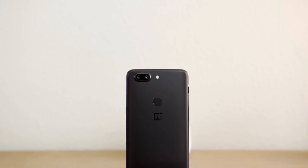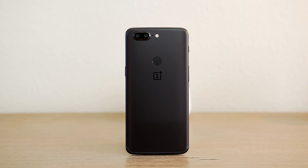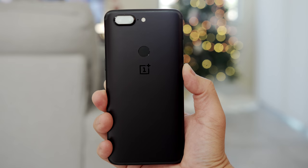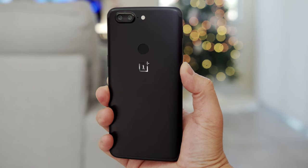First let's start with the build quality. The OnePlus 5T has an all-metal build. It's simple in design but it's effective. It's subtly curved on the back, comfortable to hold, and it feels like a premium product.